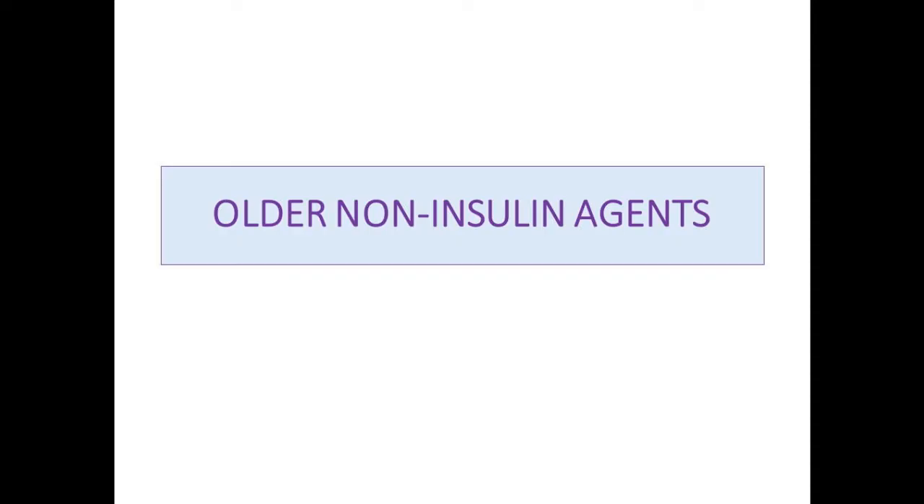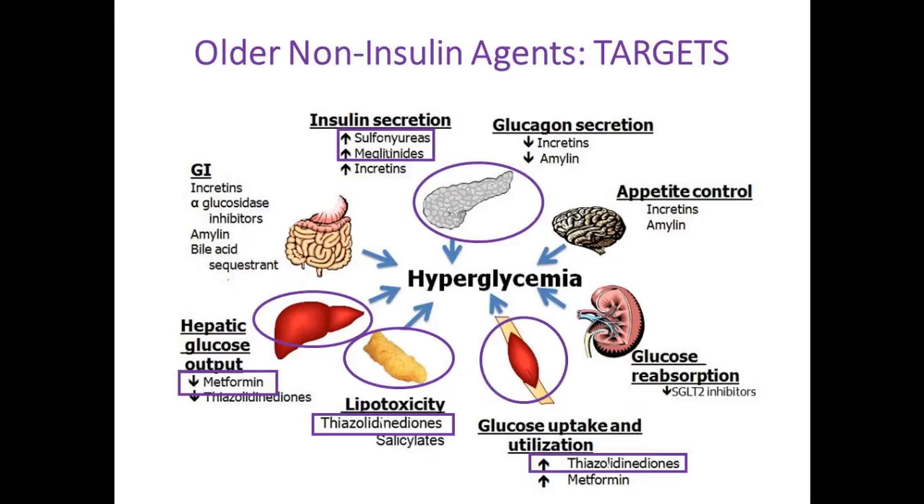Let's spend a few minutes on the older agents. The so-called 'ominous octet' illustrates the many different ways you can get to hyperglycemia. The drugs we've had until the past 10 years concentrated mostly on the beta cells of the pancreas—getting beta cells to make more insulin, or getting the periphery to respond to that insulin. Metformin acts on the liver to reduce excess glucose production, which is a major issue in diabetes.